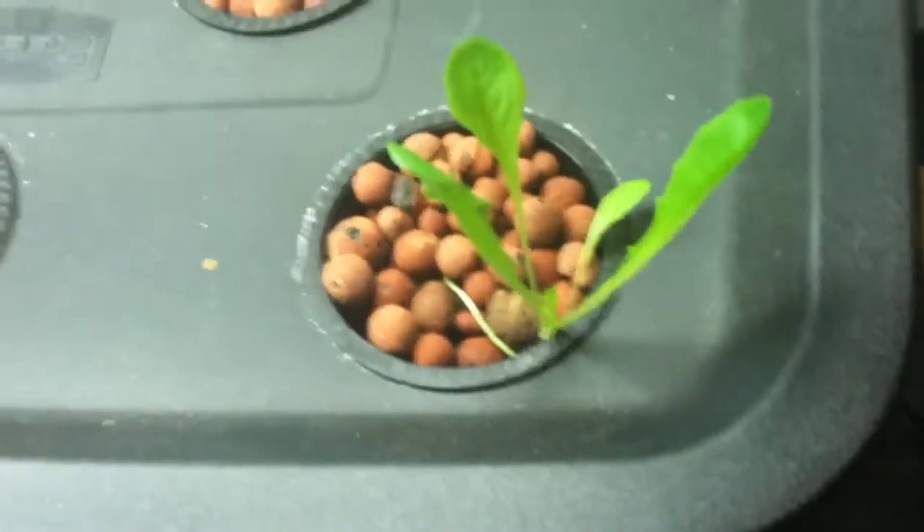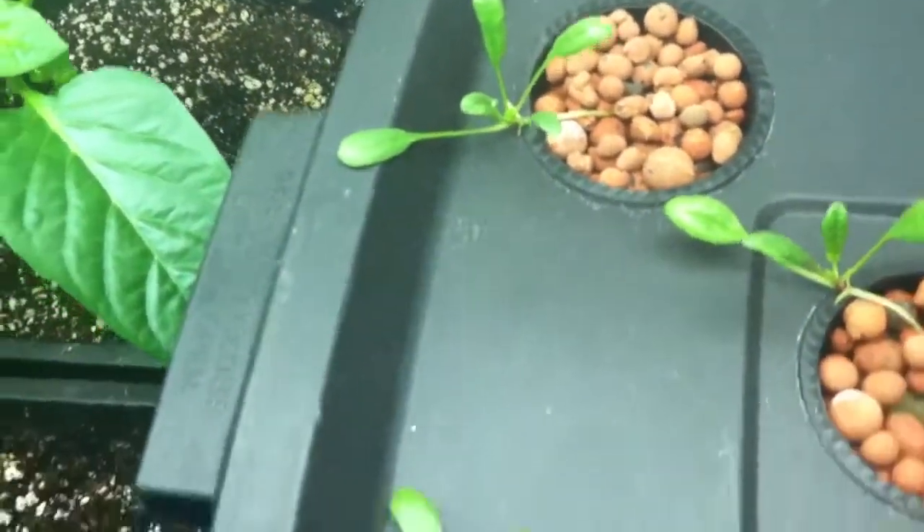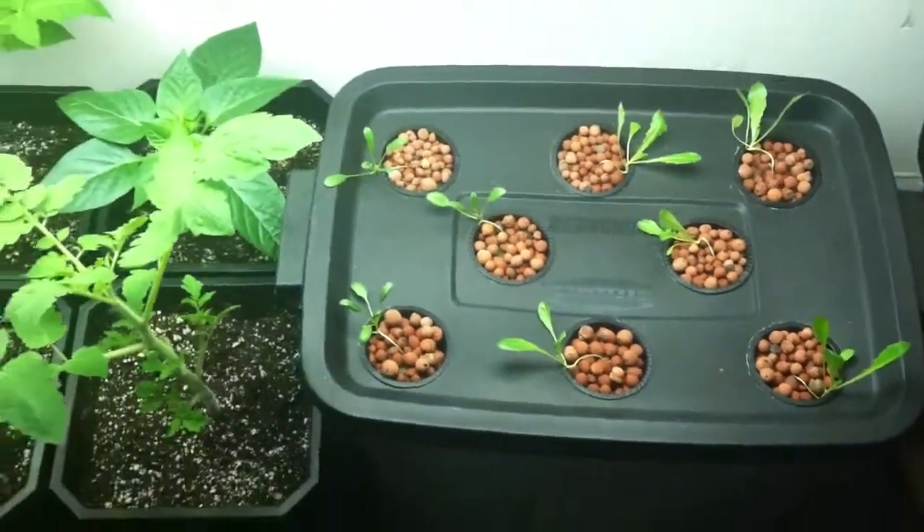That one especially is really taking off. I've got a few more leaves on this spinach here, so they're doing pretty well.